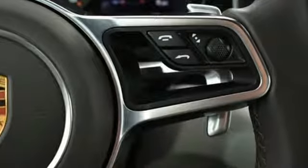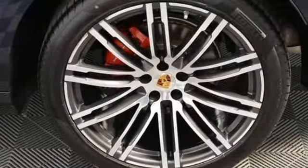With a universal audio interface, Bluetooth, and Homelink, you can also expect a healthy dose of convenience as well.